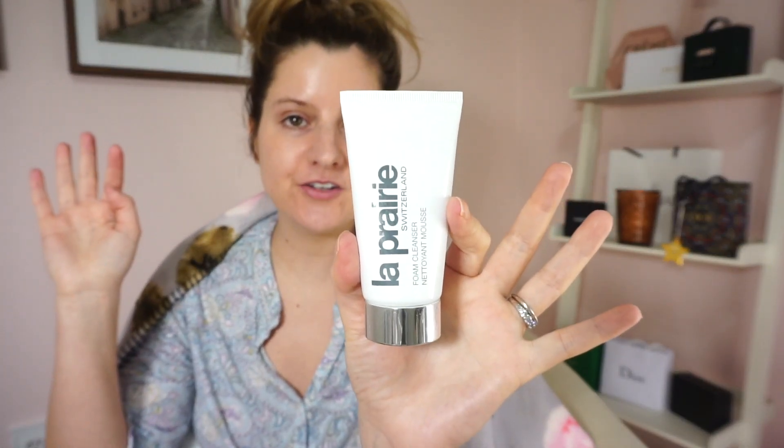Hi everyone! Welcome back to my channel. My name is Morgan and I'm obsessed with all things luxury skincare and beauty related. In today's video, I am going to be reviewing and doing a demonstration on the La Prairie Switzerland Foam Cleanser right here.